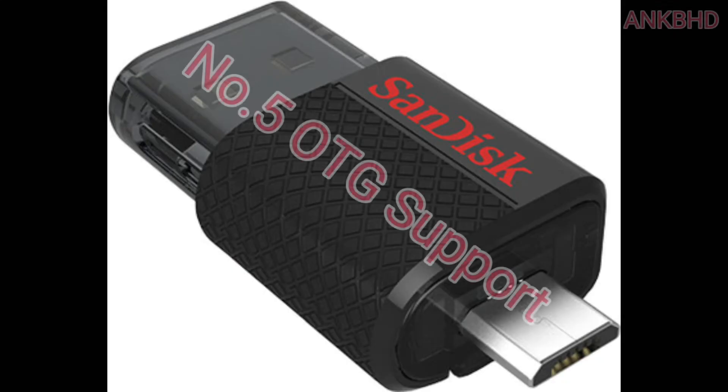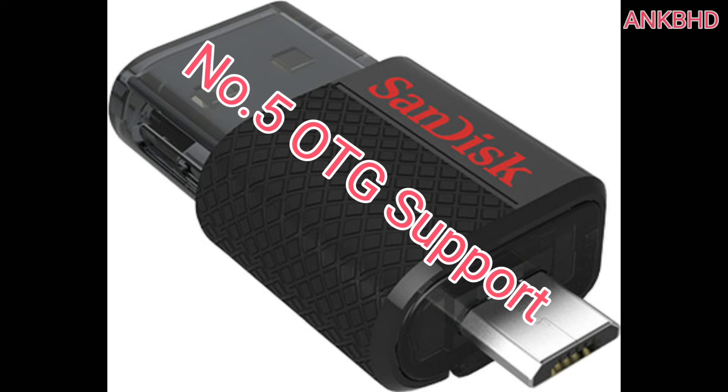Number 5: OTG Support. The Lenovo K5 Note supports USB OTG cable for fast data transfer. That's a good thing.